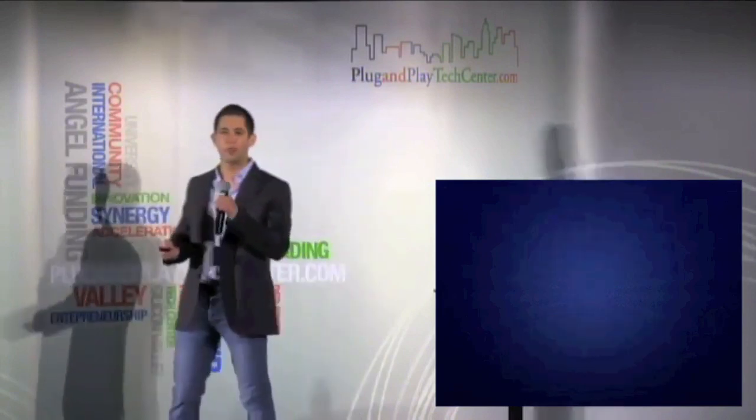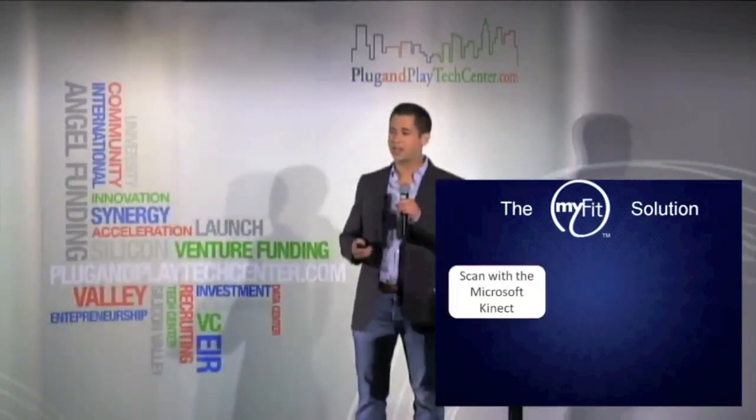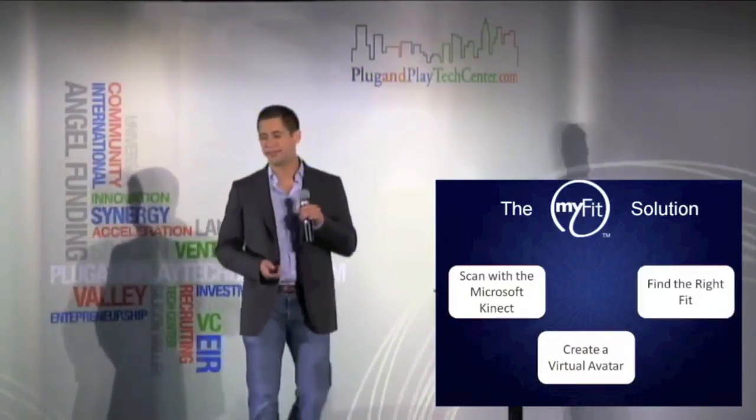So at MyFit, we're going to change all that. We're utilizing a new piece of technology called the Microsoft Kinect. With it, users are able to scan themselves and create a virtual version of themselves with all the core data they need in order to find the right fit.